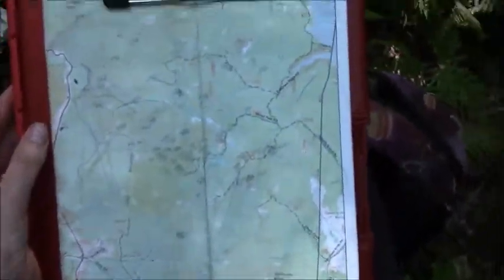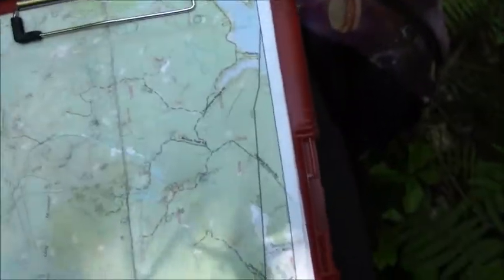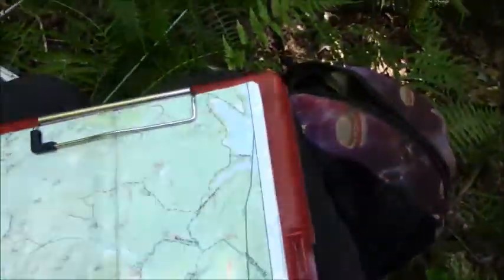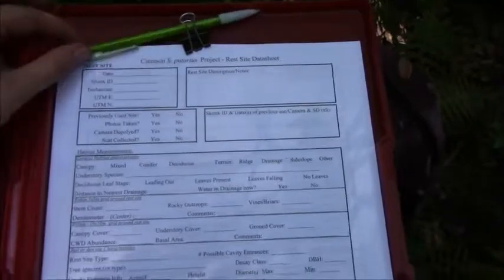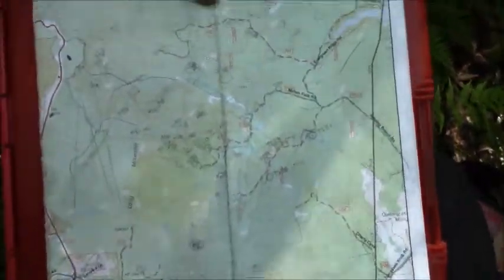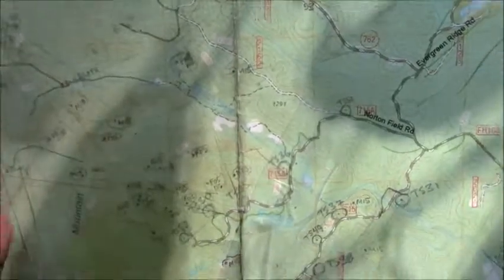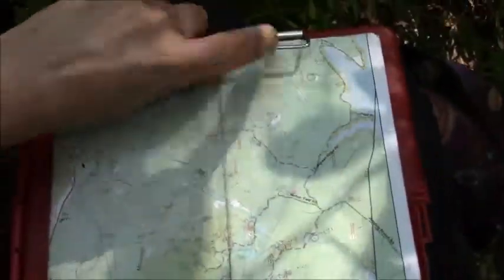Here is my map that I heavily rely on. That's my lunchbox. There's my Yagi and receiver. Here are our data sheets and pencil — super handy. This clipboard is kind of my life sometimes. You can see we mark all the places we've seen skunks in the past, and this map actually opens up and we've written on all sides of it.